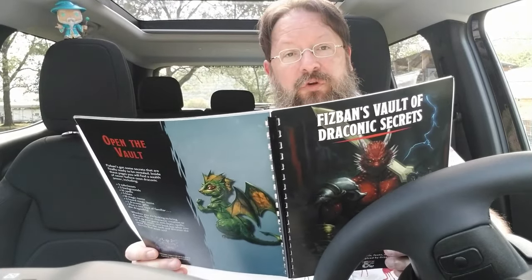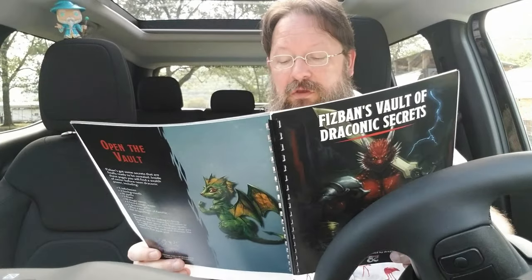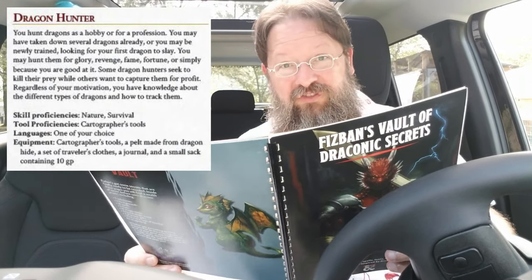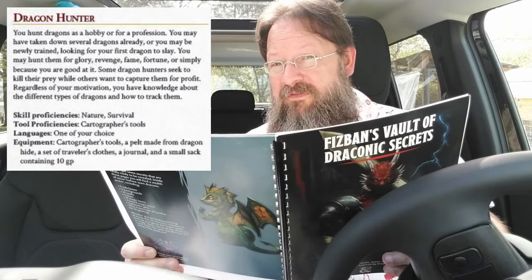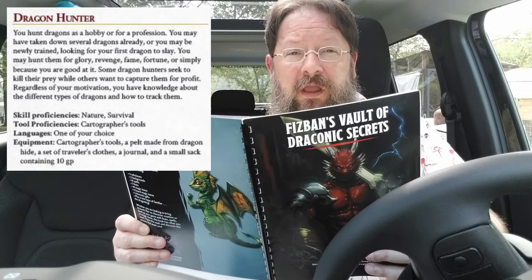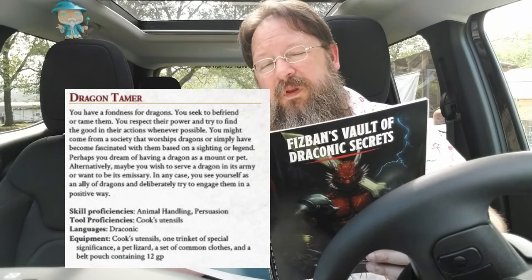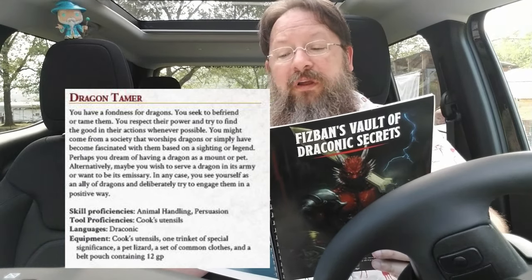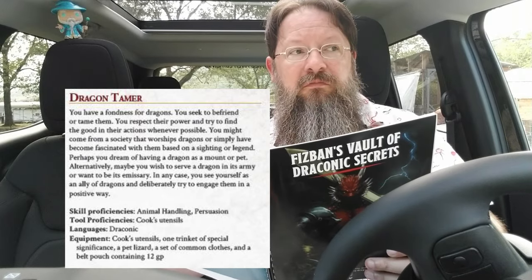Subclasses aside, you also have two new draconic-based backgrounds — a way to help explain how your character has a connection to dragons and draconic abilities. You have Dragon Hunter and Dragon Tamer. A Dragon Hunter, as the name spells out, hunts dragons. Perhaps you got into it because a loved one was killed by a dragon, or perhaps because of the riches that can be found within a dragon's horde. Whatever the reason, you have a hunger and a thirst to hunt dragons and a vast knowledge of the different types of dragons and how to track them. A Dragon Tamer is a bit of the opposite — while you still seek them out, you're doing so in hopes of befriending them. You recognize their power and abilities and simply want to engage them in a positive way.